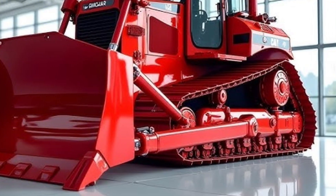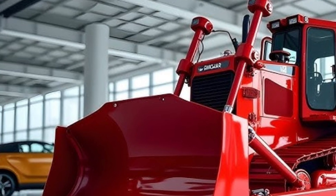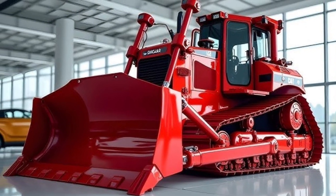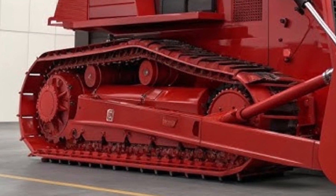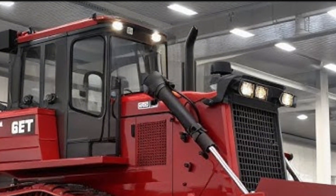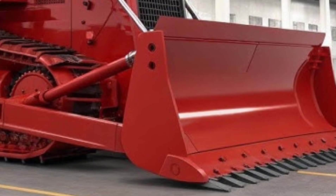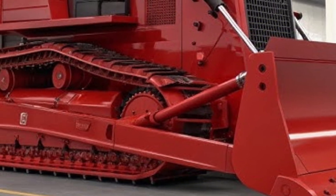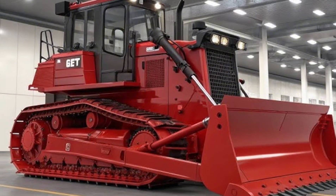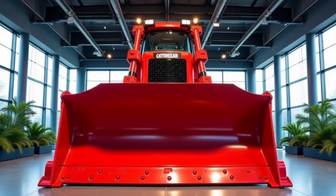2026 marks the arrival of a new legend in the world of heavy machinery: the D70 bulldozer, built for the toughest terrains and engineered for absolute dominance. This machine is not just a dozer — it's a powerhouse that redefines what raw strength and precision feel like in motion. The D70 isn't made for the faint-hearted; it's built for those who demand control, endurance, and the ability to reshape the earth itself.